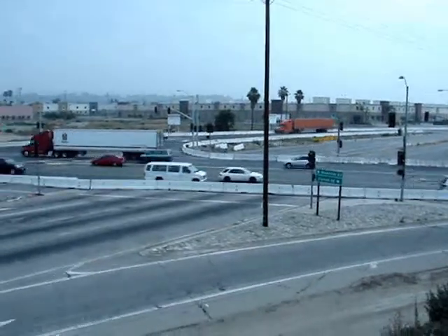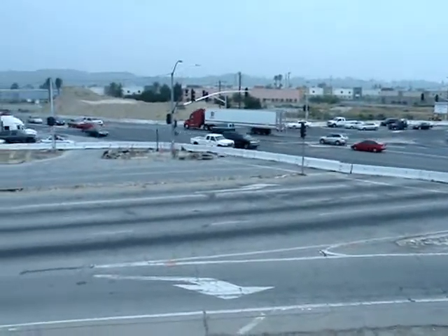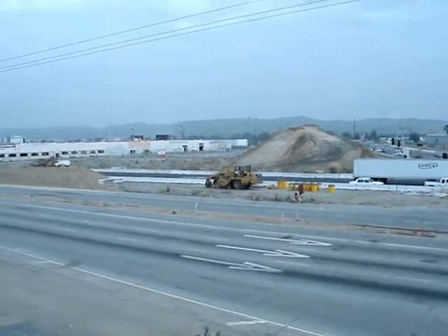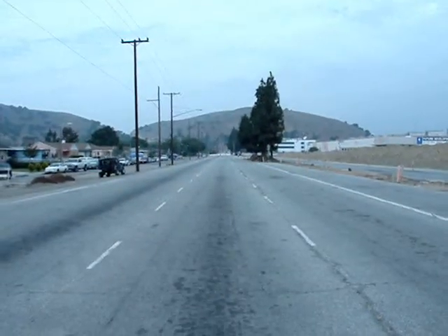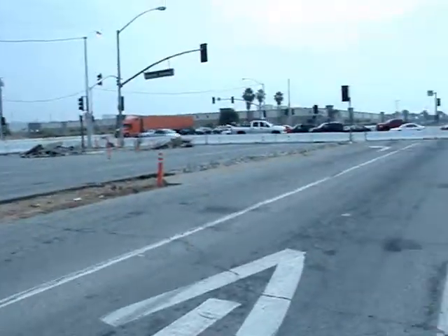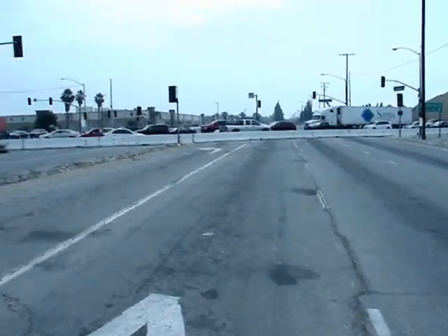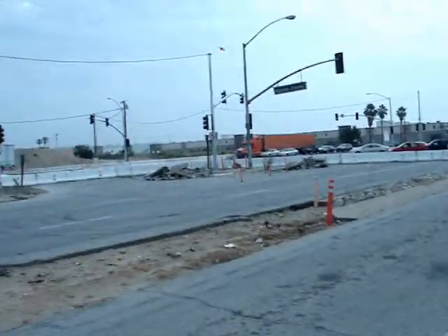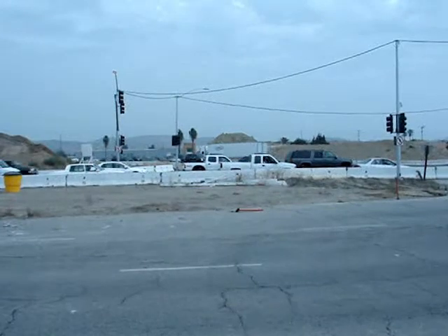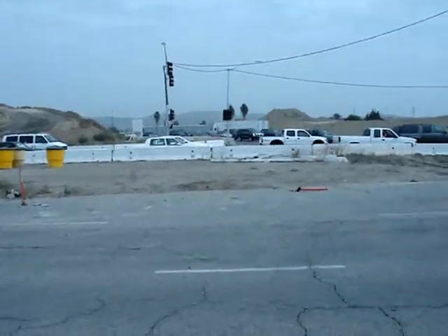They did the big shuffle — they moved Mission north so they can start working on the bridge. I'm looking west, standing on the old Mission. This direction would be going east, and that's where the new Mission is at.